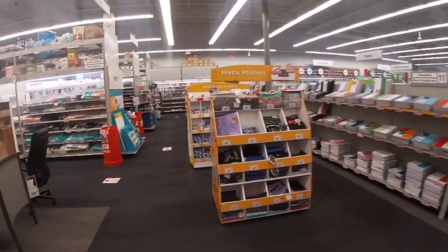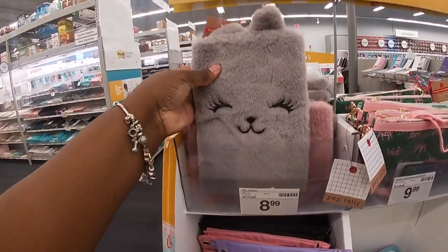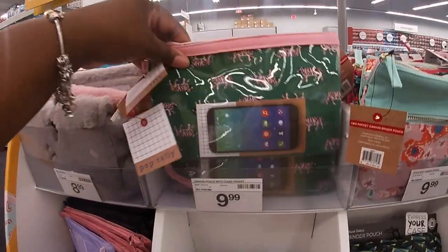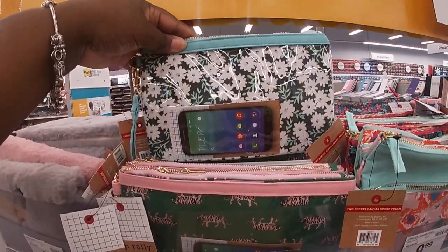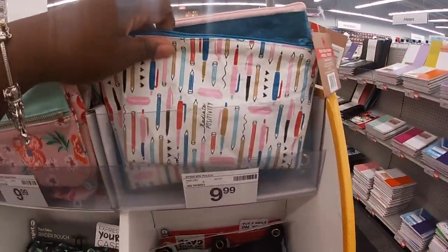Oh my god, this is my favorite part — the fur journal! Look how cute this is, for $9! They also have it in pink. And the pencil pouches are $10 — the same prints again, with a little clear part on the front. They have that cute flower, the pencil pouch.